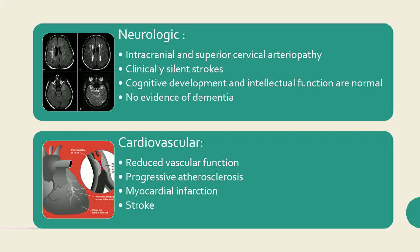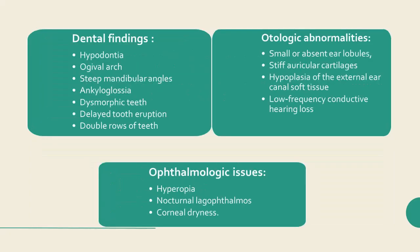Dental findings in children with HGPS include hypodontia, most often missing the second premolars, ogival arch, steep mandibular angles, ankyloglossia, dysmorphic teeth, delayed tooth eruption, and double rows of teeth. Otologic abnormalities include small or absent ear lobules, stiff auricular cartilages, and hypoplasia of the external ear canal soft tissue, leading to shortened canals. Audiologically, patients with HGPS have low-frequency conductive hearing loss.